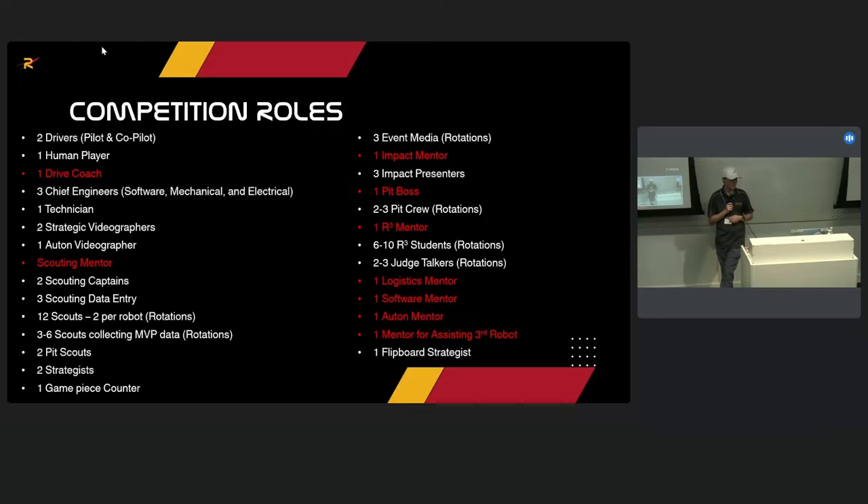For us, one student watches the match and audibly calls out what a robot is doing, while another person writes things down. As robots get faster and faster, it's a lot harder for one person to both watch and write. We do three to six scouts collecting MVP data — who's the most valuable robot on the alliance — tallying how many times each team was the MVP. We have two people doing pit scouting collecting technical data on robots. We have two to three strategists helping develop match strategy, and someone who counts game pieces and records them on a whiteboard in our pit every match.